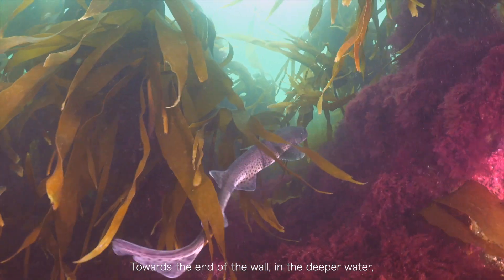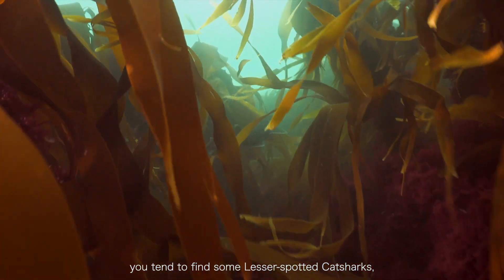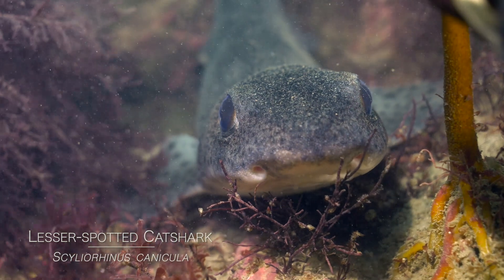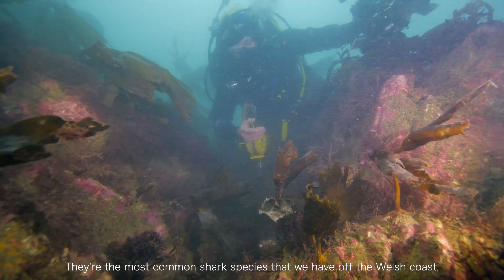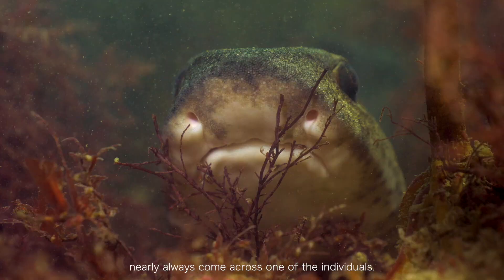Towards the end of the wall, the deeper water is the domain of the lesser-spotted cat sharks — whether they're hunting or resting. These are common shark species that we have off the coast. This is one of those very short dives where you can almost always find them.